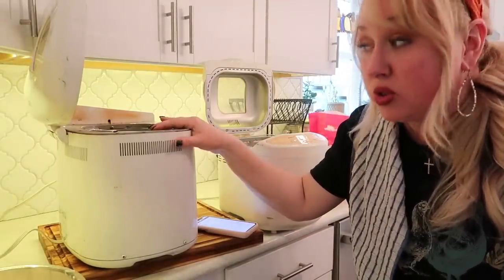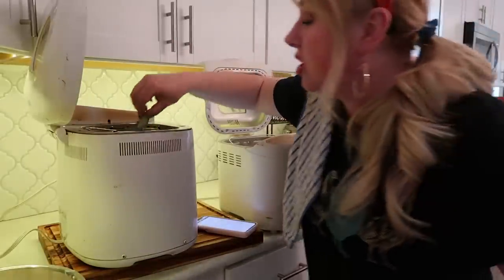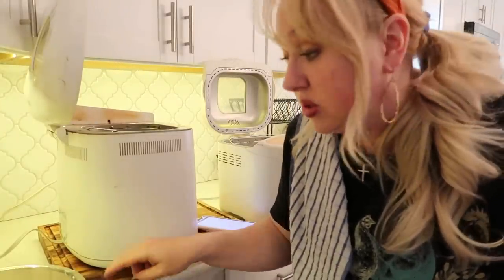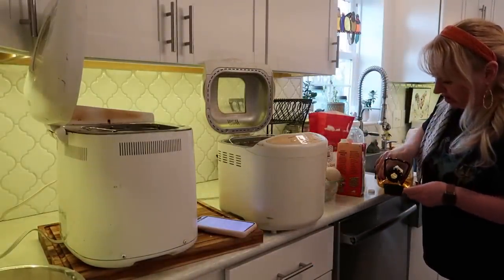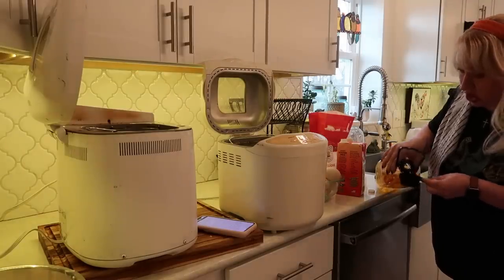When you see a bread machine at the thrift store, make sure it has the little pan and the dough hook. At many thrift stores you can plug things in and test them — push some buttons and make sure you hear it. Usually people just get them and then pass them on when they don't use them. I see them at my thrift store almost every time I go — usually at least one bread machine with the pan and dough hook for $2.99. Now I'm adding a quarter cup of oil to each machine.